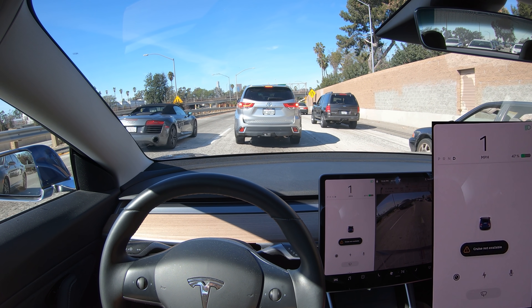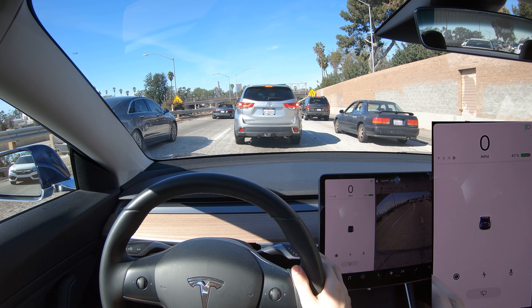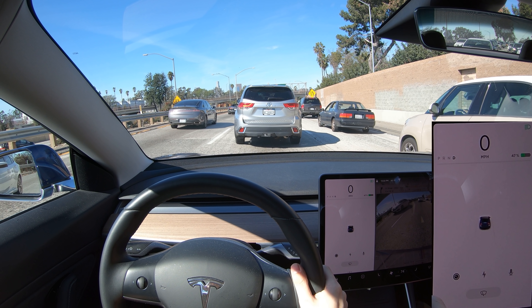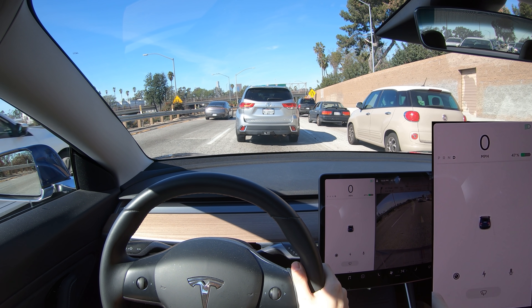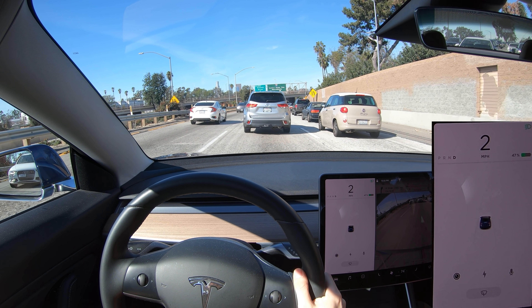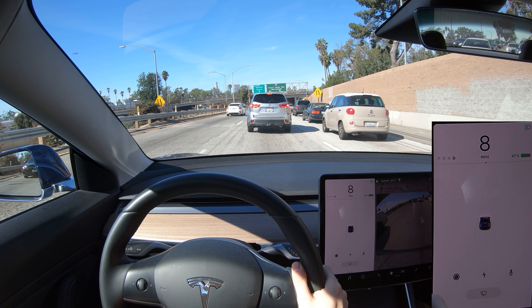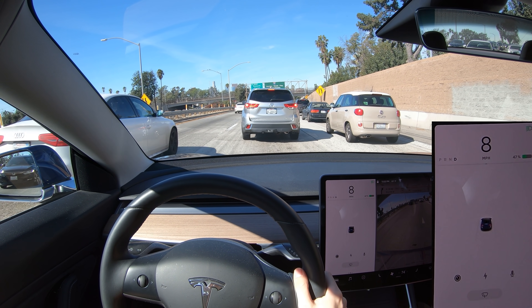Fortunately, I was going very slow. I'm not sure what would happen if you were going at fast highway speeds, but I'm guessing autopilot would gradually bring the vehicle to a stop. I've driven almost 20,000 miles on this car, and this is the first time I've ever seen something like this happen, so it's pretty rare, but these things can happen. I hope you found this video informative — if you did, give it a like. Thanks for watching and see you next time.